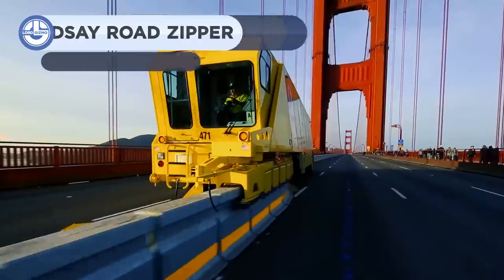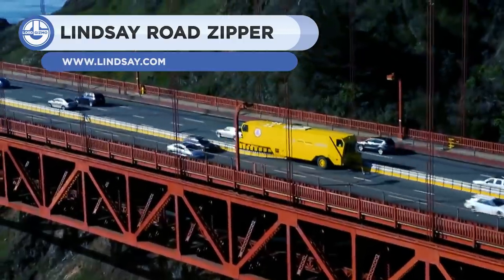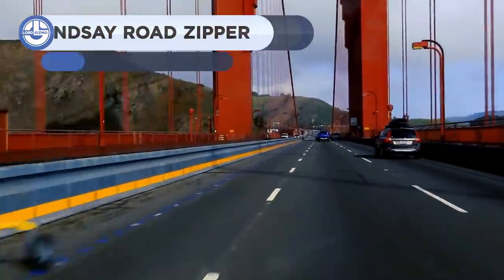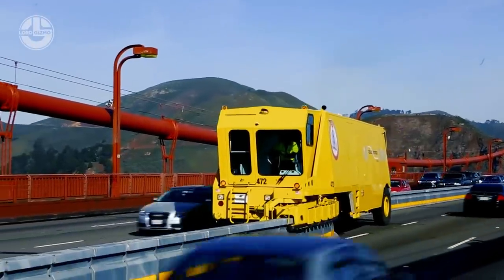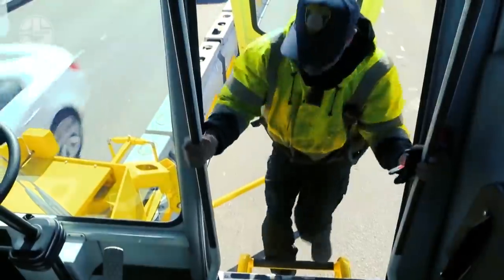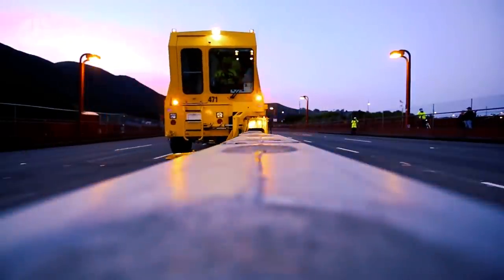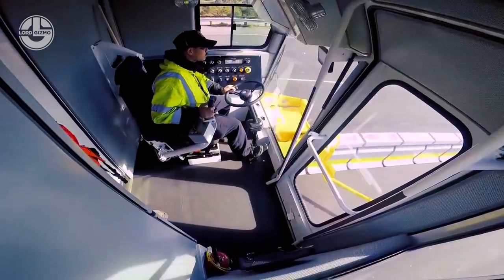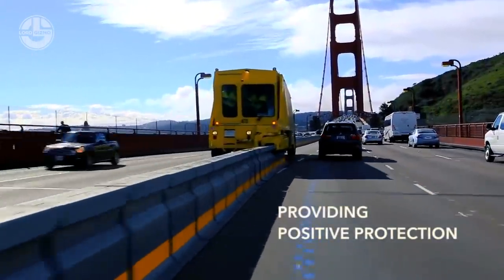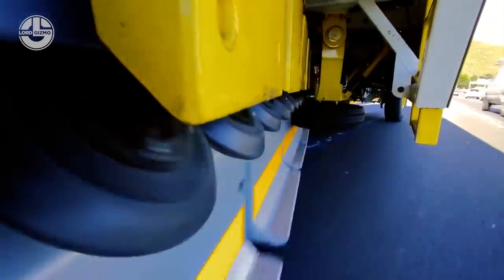From Lindsay, a road zipper on the Golden Gate Bridge. In certain regions, traffic can be quite dense at different times, particularly for crossing this bridge. There are separate rush hours in both directions. Before rush hour comes, the road zipper moves these barriers from one side of the road to the other. When this occurs, a lane is removed from one side while one is added to the other, giving more room for traffic. I personally think it's pretty satisfying to watch it move all of those pieces.